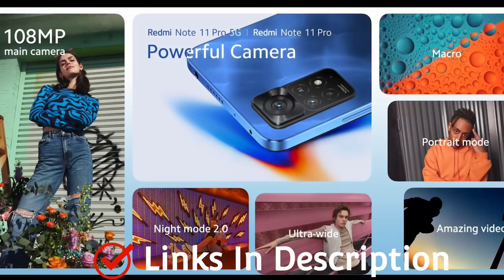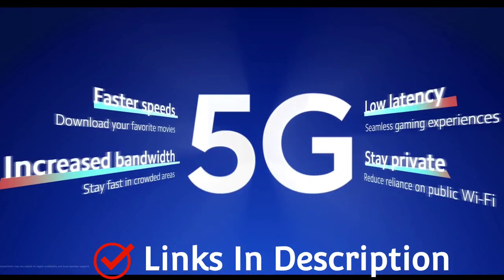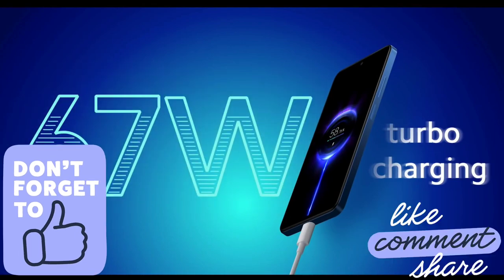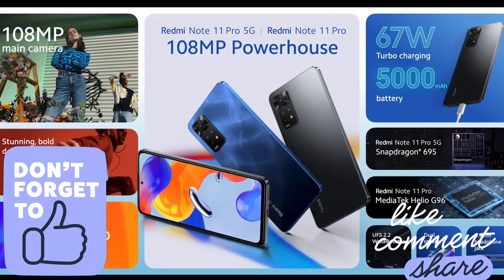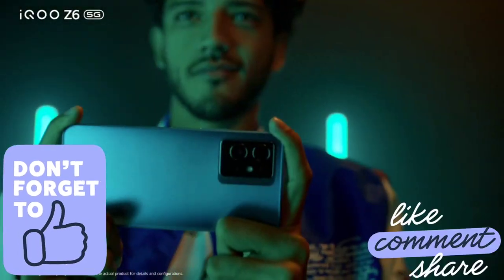In this video, I am going to show you 5 such amazing cheap smartphones that come with 8GB of RAM. Do watch the video till the end and let me know in the comment section which smartphone you liked the most. Please hit the like button, share this video among your friends, and subscribe to our channel.